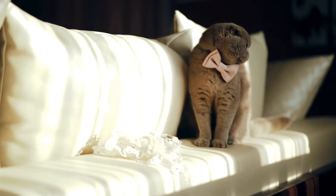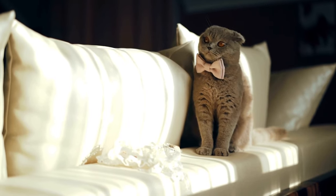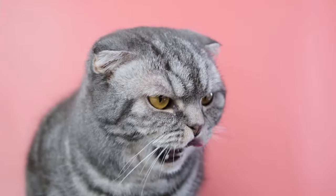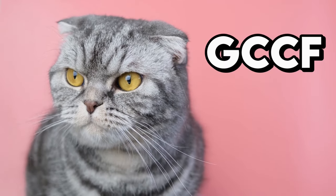In 1966, the name was changed to Scottish Fold, to honor its extraordinary trait and birthplace. The Rosses registered the breed at GCCF, the largest cat association in the UK.